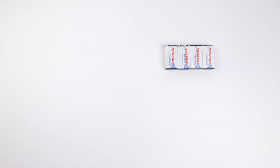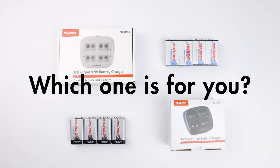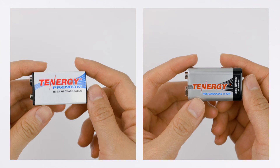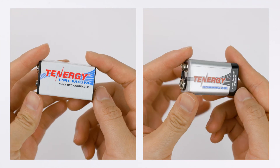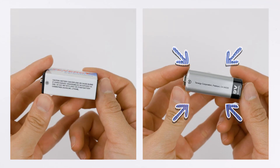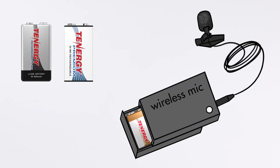Now that we know the similarities and differences between nickel metal hydride and lithium ion 9-volt batteries and chargers, let's move on to which one is the best option for you. When it comes to choosing 9-volt batteries it depends mostly on your device. Most of the time these lithium ion and nickel metal hydride 9-volt batteries can be used interchangeably. If you want your devices to have a long runtime you might want to use the lithium ion 9-volt batteries since they have a much higher capacity.